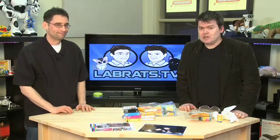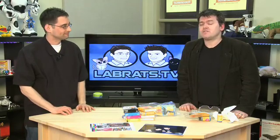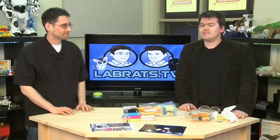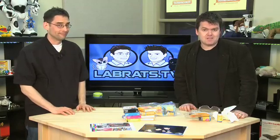So today on Lab Rats we're going to look at the three different types of ink cartridges you can get, including refillables, and tell you which one seems to work the best. That's today on Lab Rats.